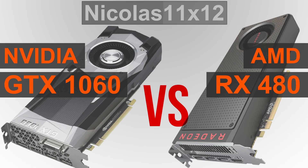Welcome to Niklas 11x12. Today I'm comparing NVIDIA's newly released GTX 1060 graphics card with AMD's RX 480. Both come in at much more interesting price points than the GTX 1070 and 1080 do, but what about the performance? Which of these two cards performs better overall?